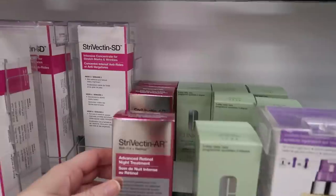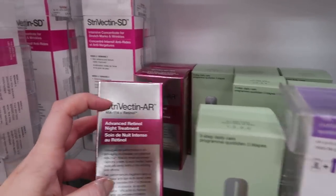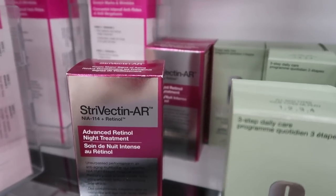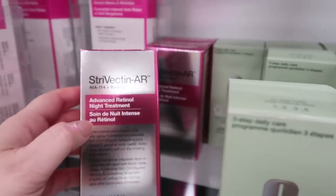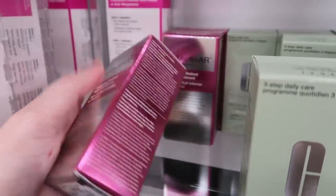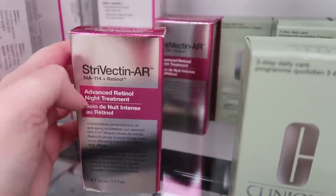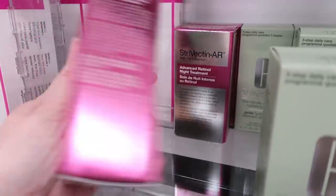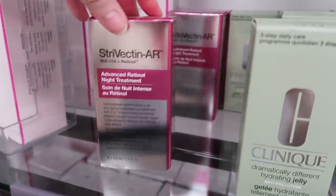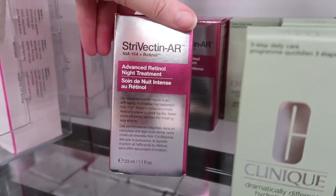I love this — the Strivectin AR retinol product. Super high quality, and they changed the packaging so it ended up here. It was $79 at Ulta and goes for $16.99 here, down from $19.99 about nine months ago. I have five or six of these on backup — it's a phenomenal retinol night cream.